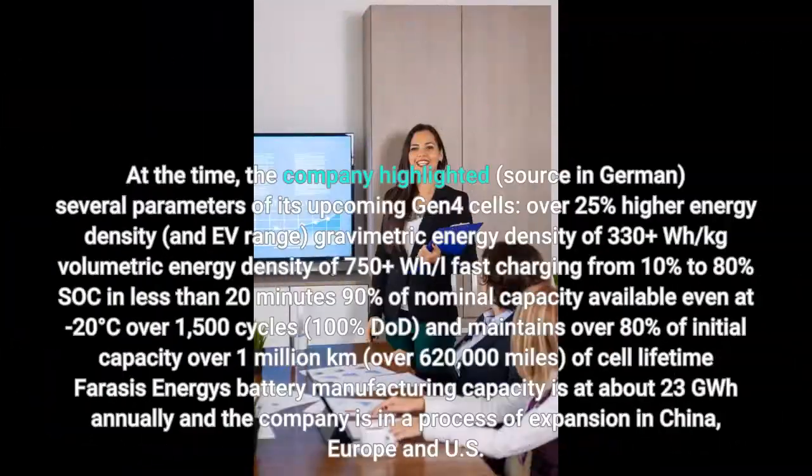At the time, the company highlighted several parameters of its upcoming Gen 4 cells: over 25% higher energy density and EV range, gravimetric energy density of 330-plus watt-hours per kilogram, volumetric energy density of 750-plus watt-hours per liter, and fast charging from 10% to 80% SOC in less than 20 minutes, at 90% of nominal capacity.